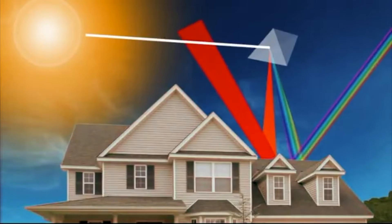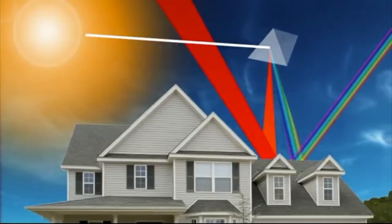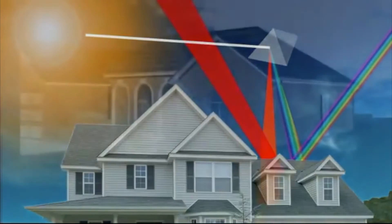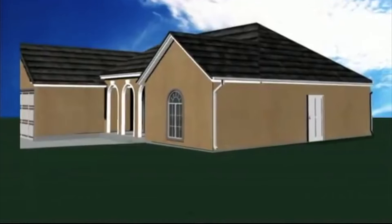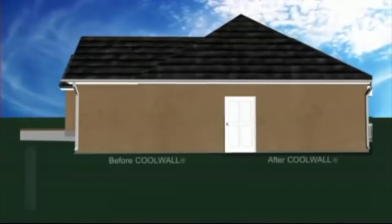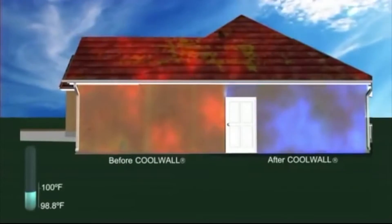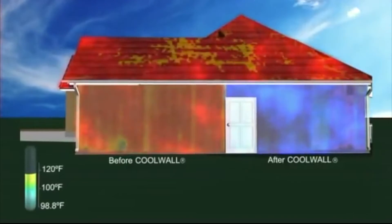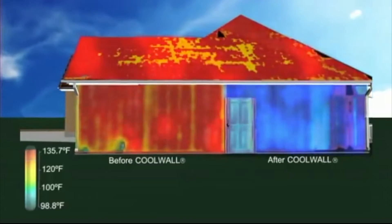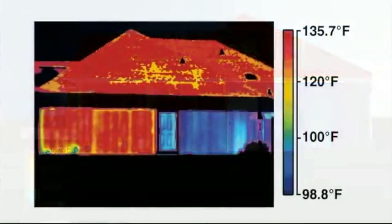TexCoat's CoolWall system works by reflecting much of the infrared light back into the atmosphere, lowering surface temperatures by up to 40 degrees. To demonstrate CoolWall's revolutionary technology, we painted two wall surfaces on the same residential structure in the identical color — the wall on the left with conventional paint and the wall on the right with CoolWall heat reflective coating. As you can see by the image captured with infrared photography, the surface temperature of the CoolWall side has been reduced by 37 degrees in comparison to the wall coated with conventional paint.